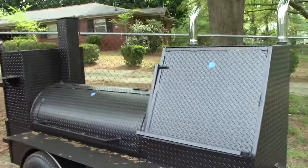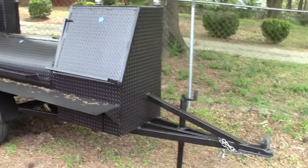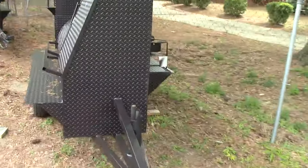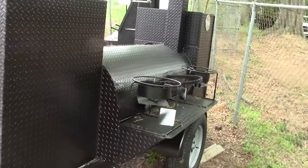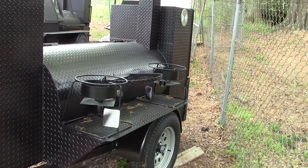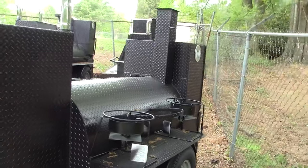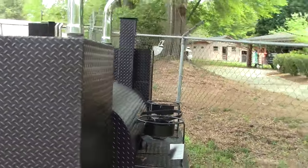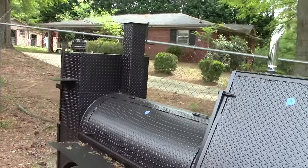Here is another one of our sidewalk street vendor smokers, and this has the double fryers. A lot of people are asking us for double fryers to do french fries, boiled peanuts, chili, gumbo, shrimp, crayfish. That has a regular three-shelf rib box.